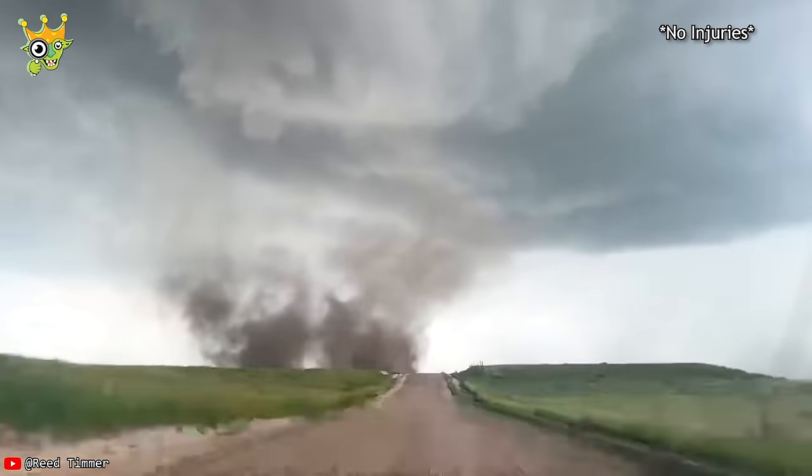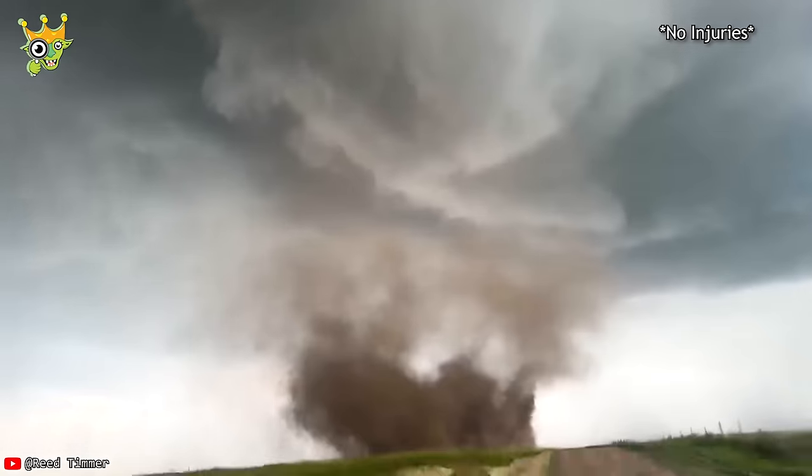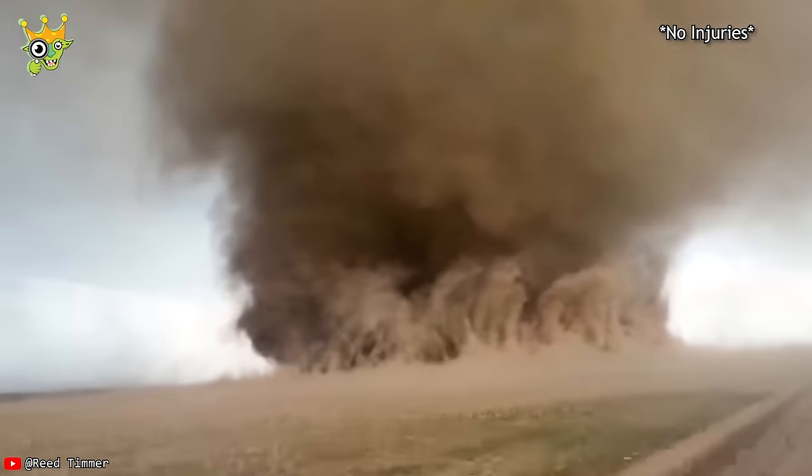A driver captured a fierce dust devil making its way towards the residential area. This is the only chance for you to observe it at such a close distance.